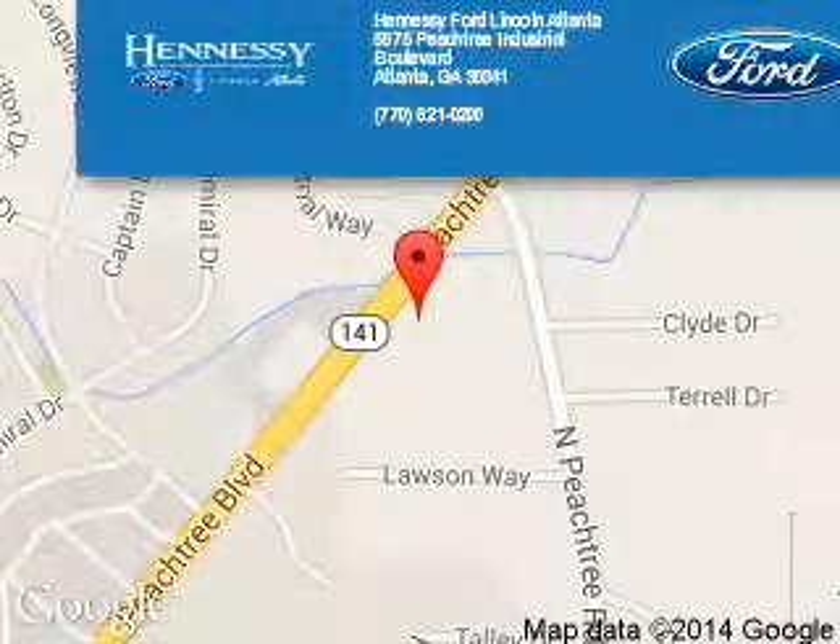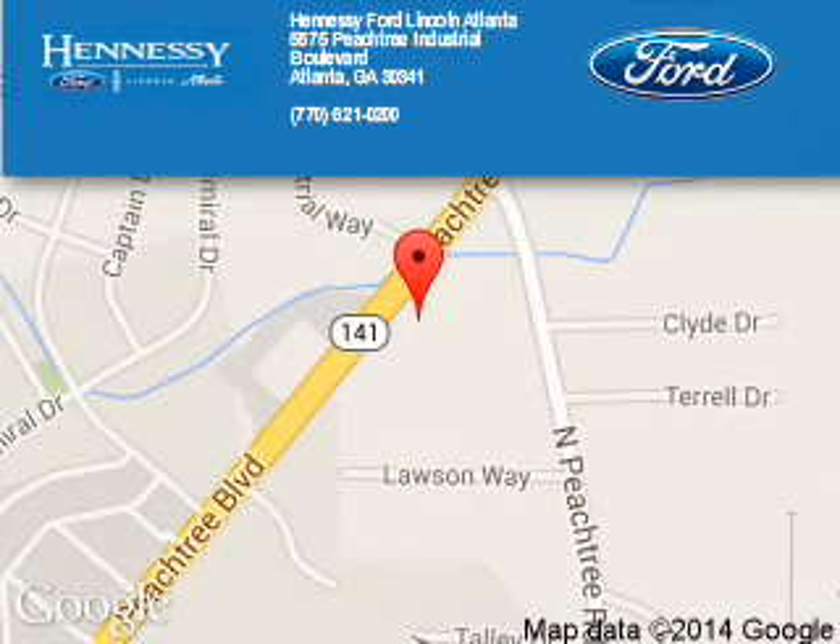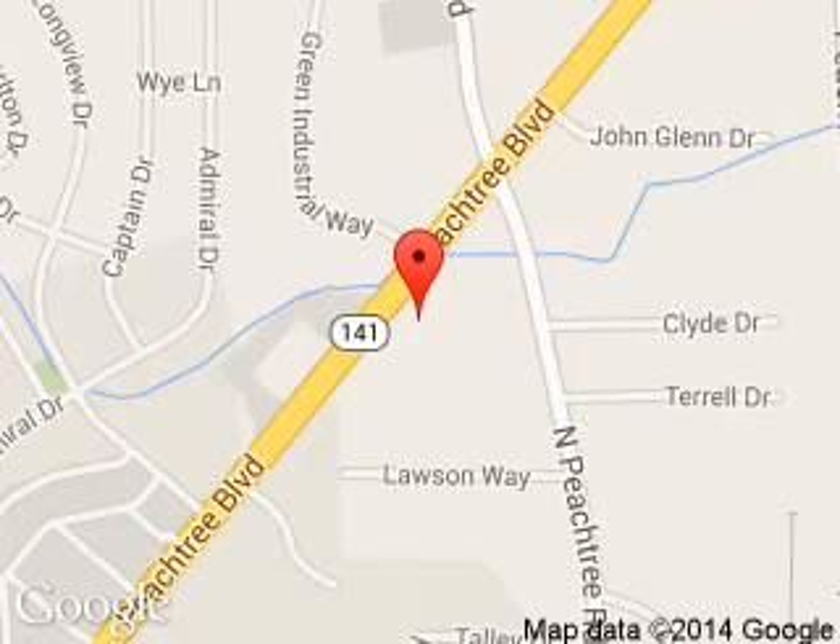Tennessee Ford Atlanta is dedicated to doing everything possible to ensure that the experience you have selecting your next vehicle is a pleasant one. Located at 5675 Peachtree Industrial Boulevard, Atlanta, Georgia, 30341.